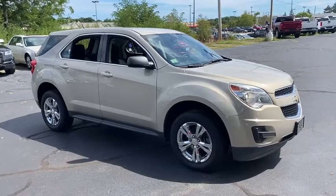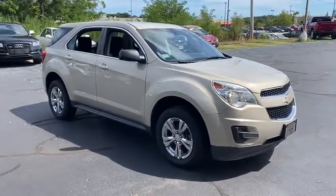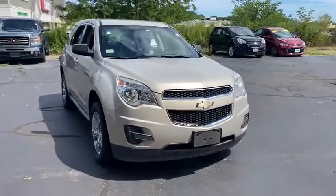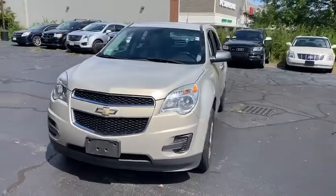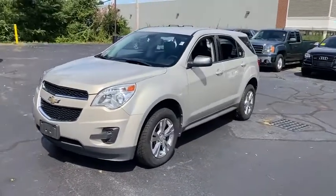You are going to love the 2011 Chevrolet Equinox. Fuel efficiency, safety, and value equals the Chevy Equinox. This vehicle has less than 75,000 miles. Here are some of this vehicle's great options.